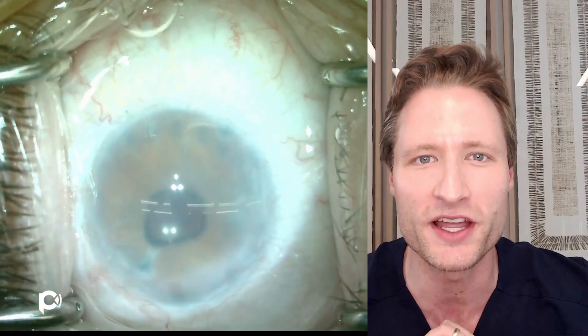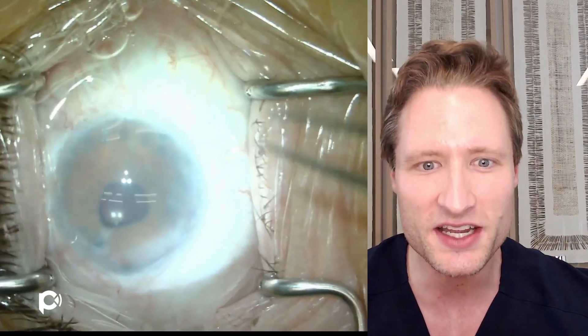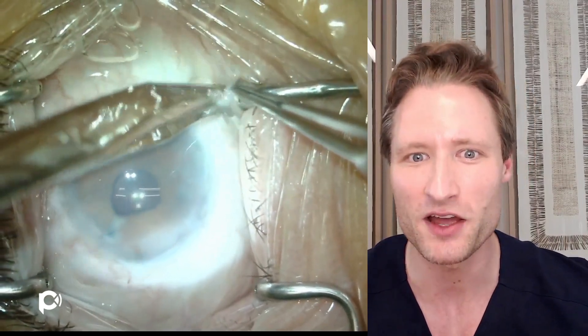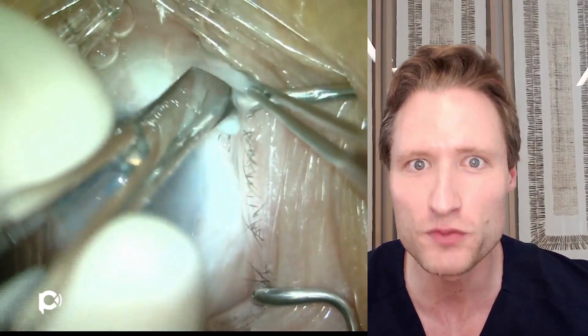Since we do multiple of these operations a week, I want to show you an example of a recent patient operated for corneal endothelial decompensation in the presence of a tube shunt. This is a young pseudophakic woman who had previously had a DMEK for corneal endothelial decompensation from her tube shunt.